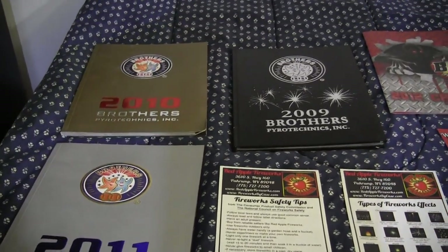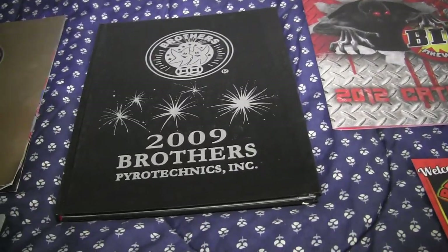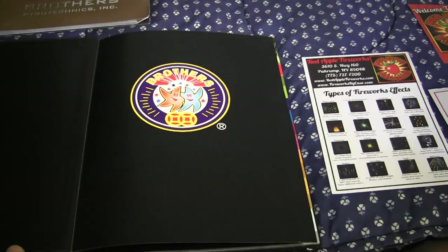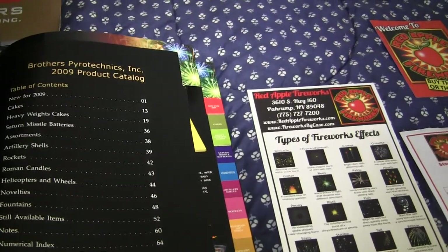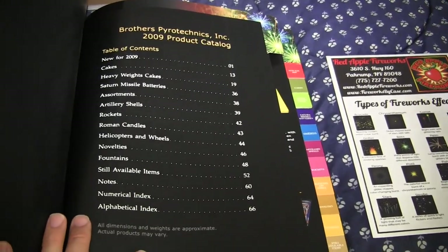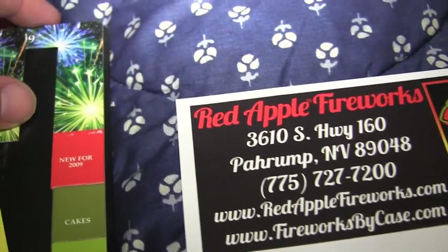Let's go through some Brothers catalogs. You can tell some of these catalogs are really really nice. For example, this Brothers 2009 catalog - it's really nice, it's like a book, an encyclopedia. The paper on these catalogs is really thick and sharp. It lists everything in the table of contents.